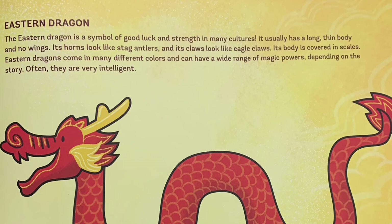The author was kind enough to give us a description of the eastern dragon. The eastern dragon is a symbol of good luck and strength in many cultures. It usually has a long thin body and no wings. Its horns look like stag antlers and its claws look like eagle claws. Its body is covered in scales. Eastern dragons come in many different colors and can have a wide variety of magic powers, depending on the story. Often they are very intelligent.